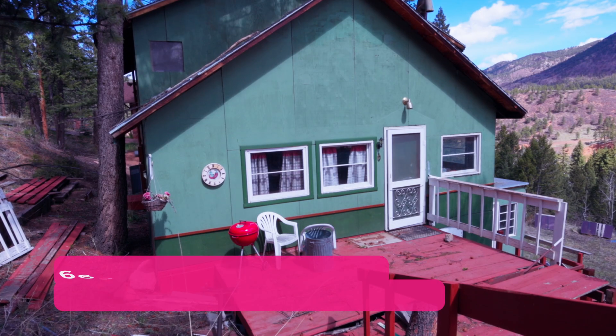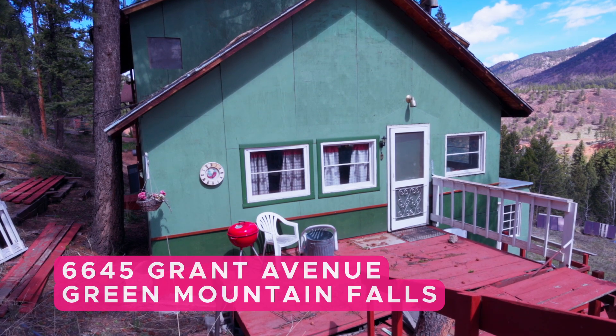Welcome to our newest listing with Pink. We are at 6645 Grant Avenue. Behind me, the mountains. We are between Woodland Park and Manitou Springs. There are so many great places to hike, and I would show you, but I forgot my hiking boots.